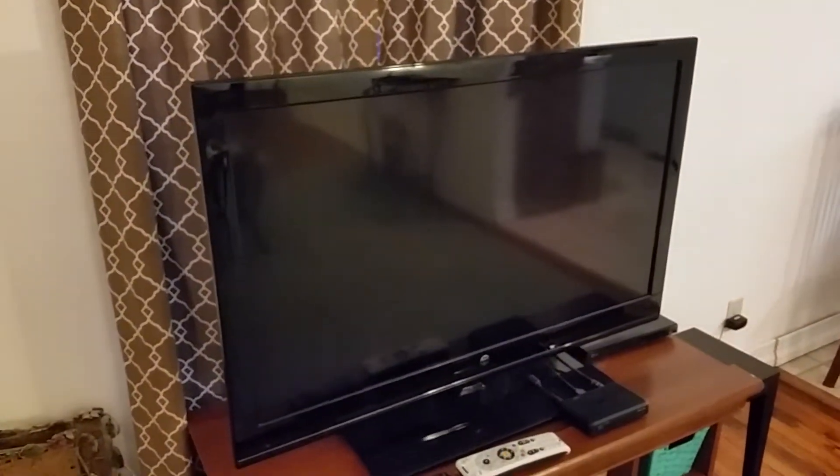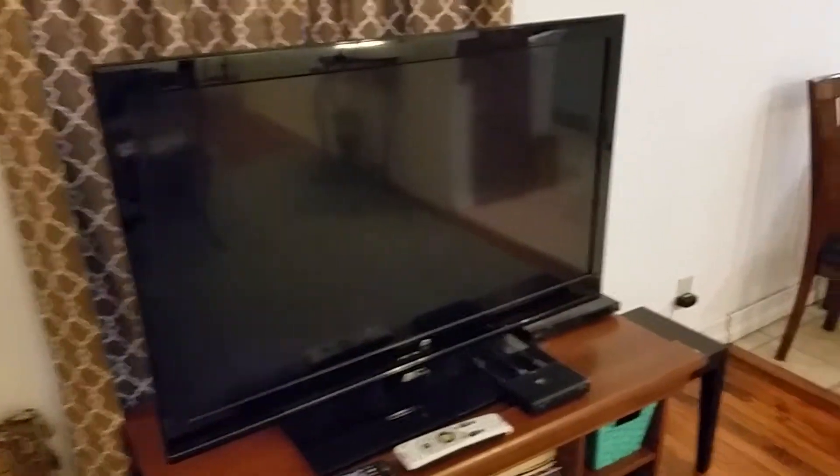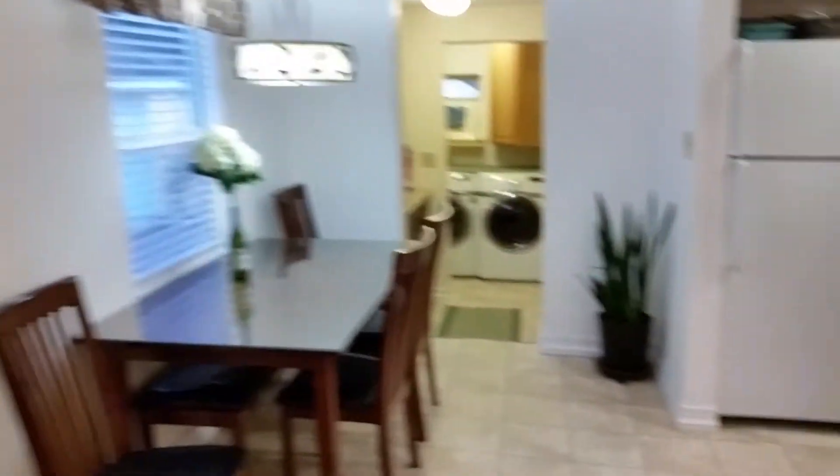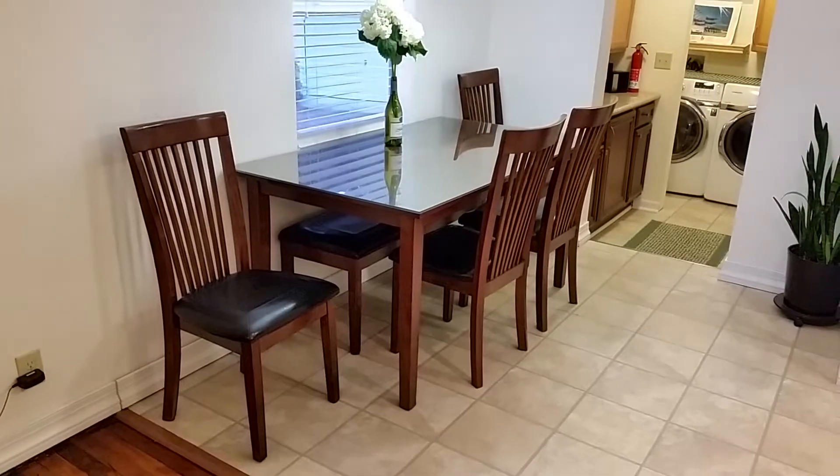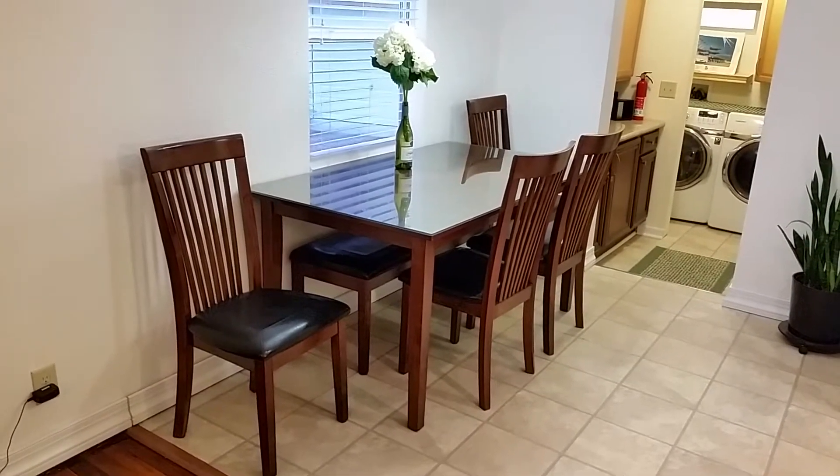There's a 40-inch TV in the living room, all hooked up to DirecTV. Each bedroom has its own TV. If you notice in the dining room there, pull the table out and it seats six.